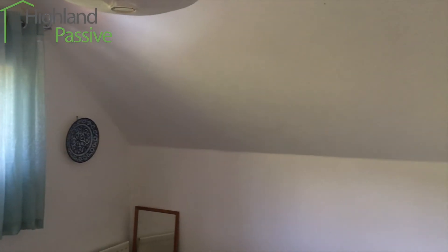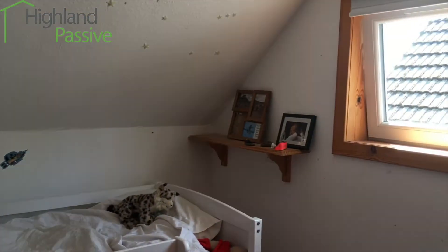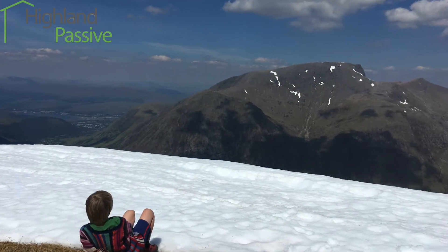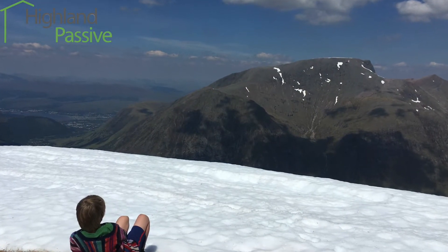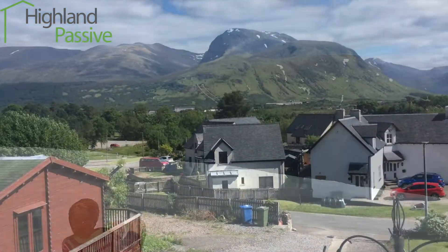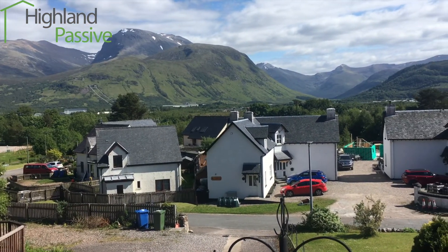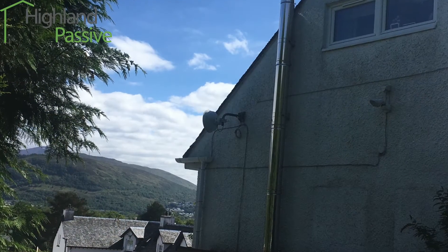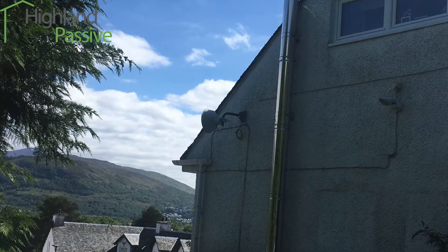Upstairs the rooms are small and only one of the three bedrooms has any sort of a view. But we love living here, close to the sea but amongst the mountains, and the house is in a really convenient location for all the things we like to do, as well as being close enough to schools, shops and transport. We want to stay, but we want a house that performs much better.